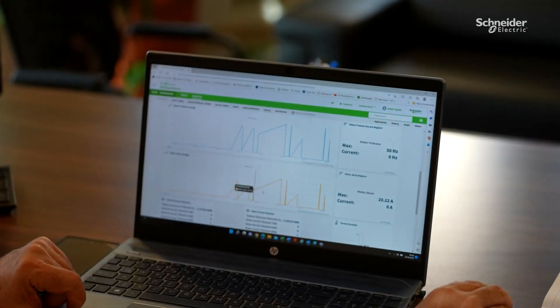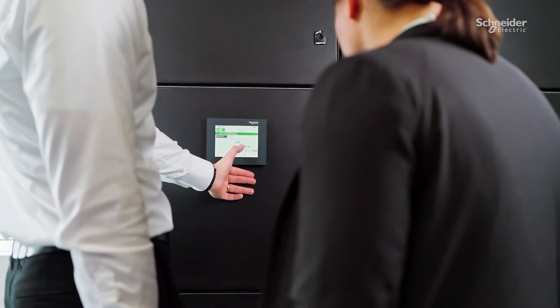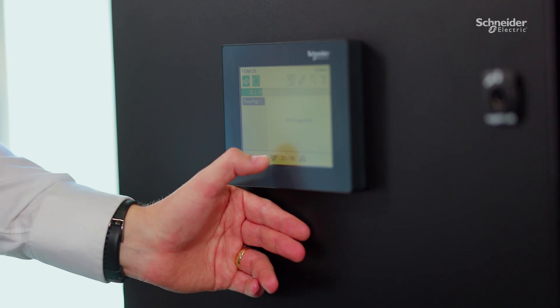The data is gathered utilizing Panel Server and is made available via a local HMI and EcoStruxure Energy Hub.